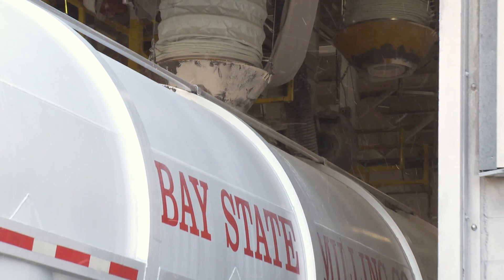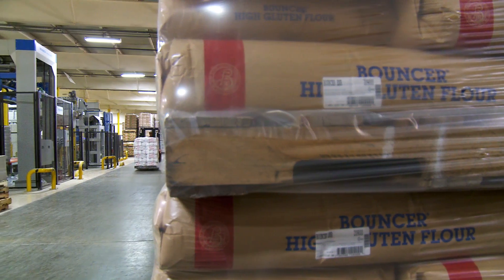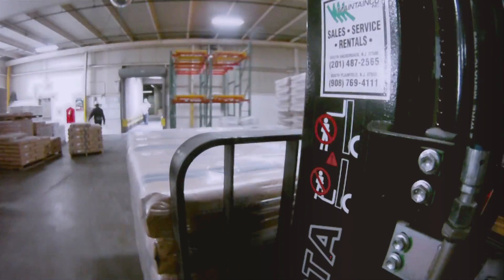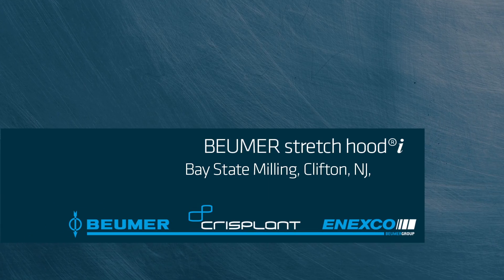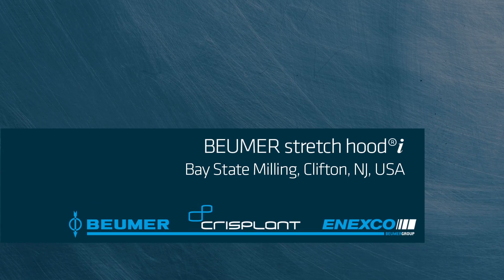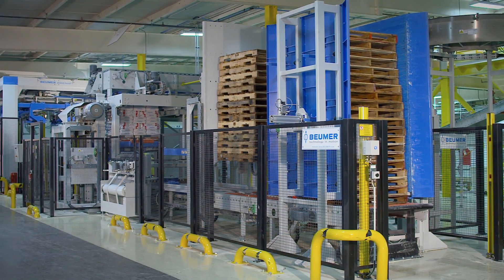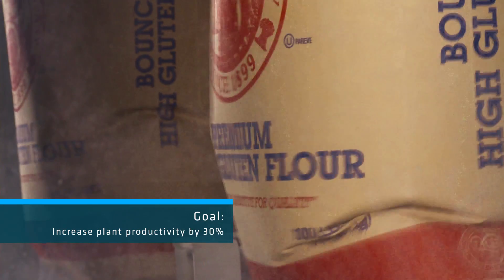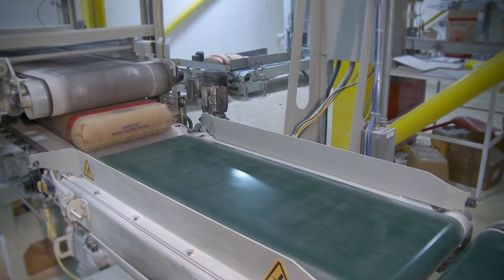Bay State Milling is one of the largest flour milling companies in the U.S. It provides exceptional quality flour and grain products to major multinational food product suppliers, as well as local independently owned food establishments. The company recently made the decision to upgrade its Clifton, New Jersey flour bagging line. Bay State's goal was to increase plant utilization and improve the facility's productivity by 30%.